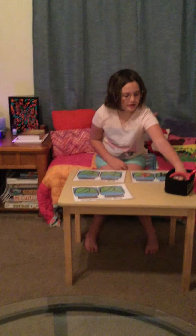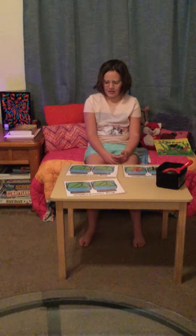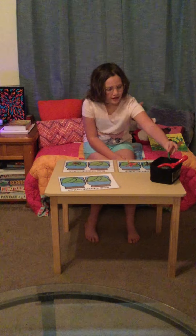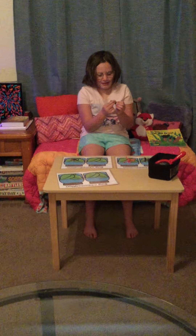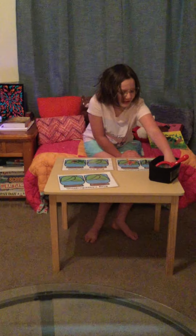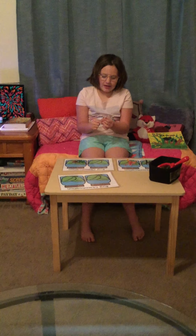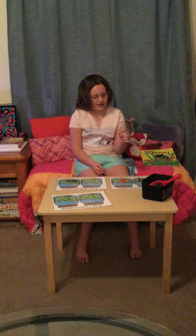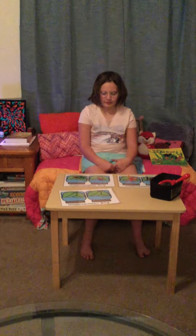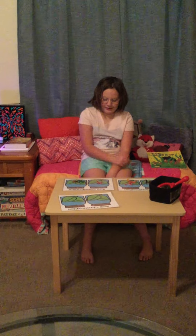Now the card says wings or no wings. Does the cockroach have wings? No — so we put it on the no wings side. A caterpillar — does it have wings? No wings. Is there one that has wings? This one — it's a dragonfly. Can you point to its wings? Very good — so it goes on the wings side. How many have wings? One. How many have no wings? Two. Which has more? No wings.